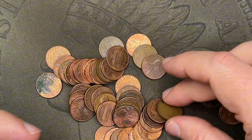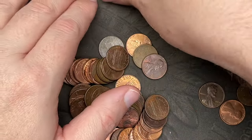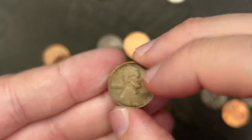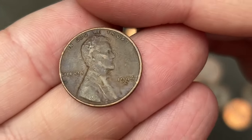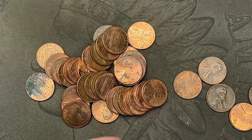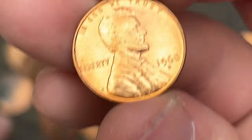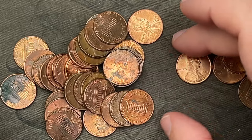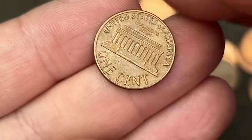Oldest wheat cent of the hunt so far. Then we have a 1956 Denver, a 1957 Denver, a 1944 San Francisco, and a shiny 1960 Denver — we're checking that one out. Also a 1969 Denver.